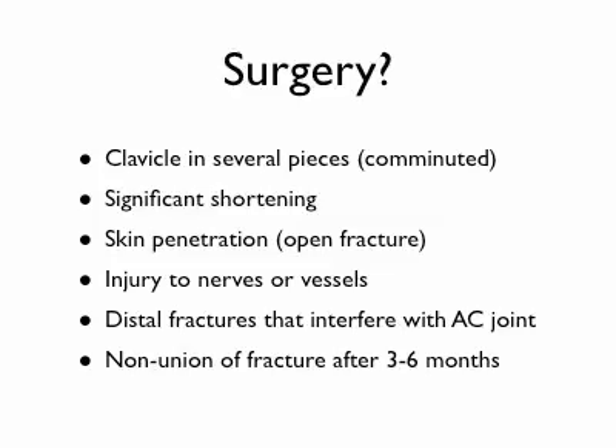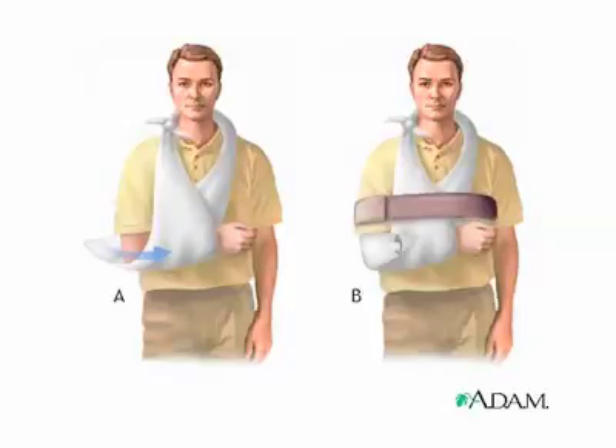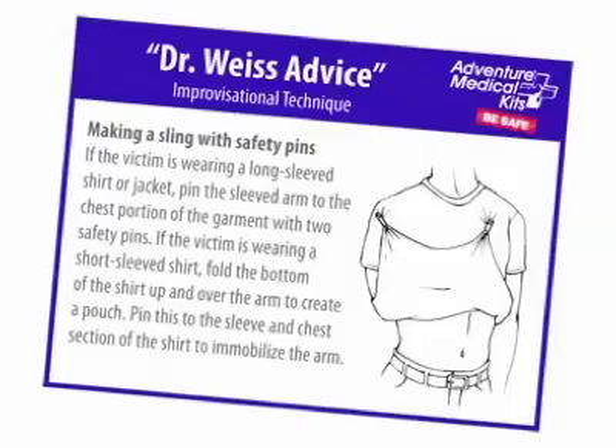But most clavicle fractures do not meet any of these six criteria and are just handled by a sling. If you happen to have a triangular bandage in your first aid kit — which I recommend you have — you can use it to make a quick sling. Here's a picture showing how you would wrap it around the arm, then use the back piece to safety pin to the front to close at the elbow. You can also use the person's shirt and safety pins to form a sling if needed. This will buy you some time.